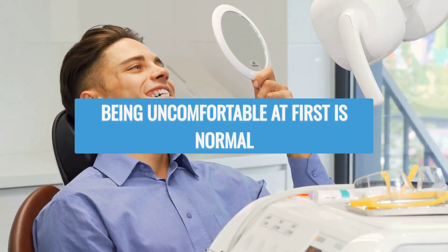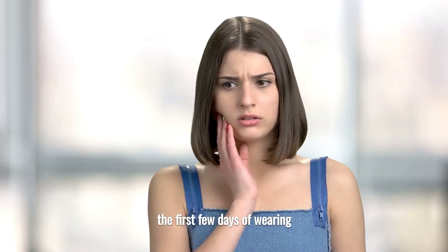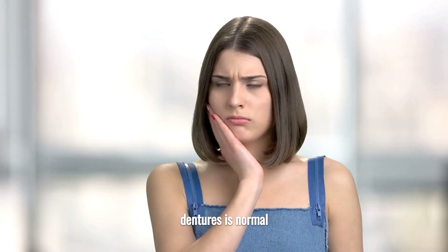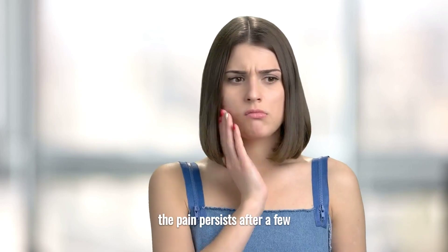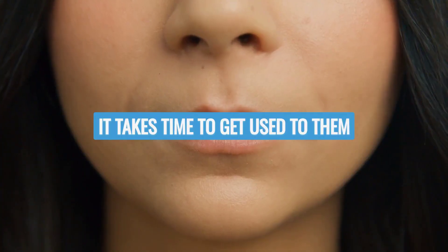Being uncomfortable at first is normal. Feeling discomfort during the first few days of wearing dentures is normal. Consult your dentist if the pain persists after a few weeks. It takes time to get used to them.